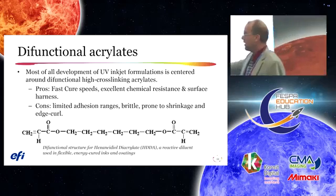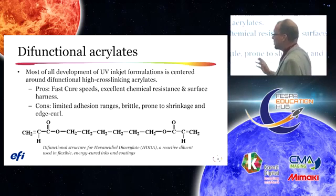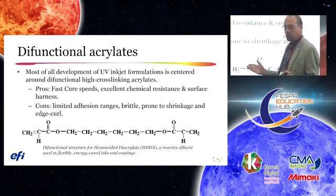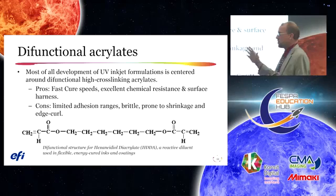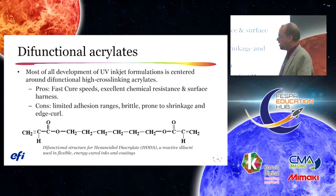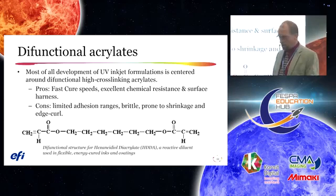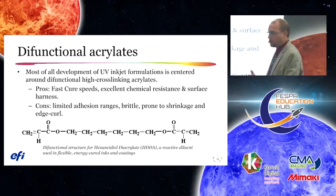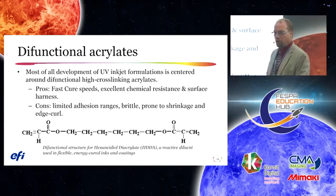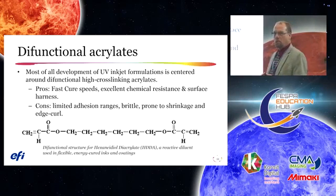On the other hand, here are the inks you see on the floor today. Some pros are very fast cure speeds, high gloss, excellent chemical resistance, and scuff and hardness. Limitations are typically in processing — cracking during die cutting, fracturing during bending, folding, and embrittlement.